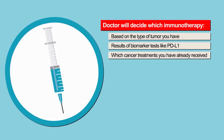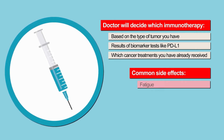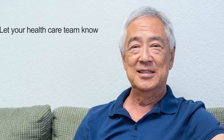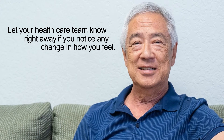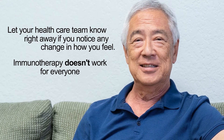Immunotherapies have different side effects than other cancer therapies. The most common are fatigue, low blood counts, and inflammation and itching of the body. If you are on immunotherapy, it is important to let your health care team know right away if you notice any change in how you feel. Keep in mind that although there have been promising results, immunotherapy does not work for all bladder cancer patients.